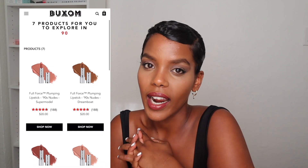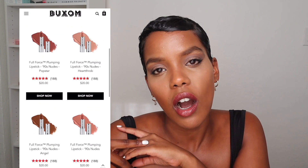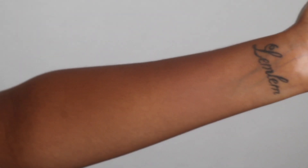I actually used all Boxum products for my eyeshadow and for my lip. They just came out with a new line which is the Full Force Plumping Lipstick 90s Nudes — six new shades which are all nudes, full coverage satin lipsticks with hyaluronic acid and conditioning oils. They help make your lip look visibly plumper and give you a real full lip.